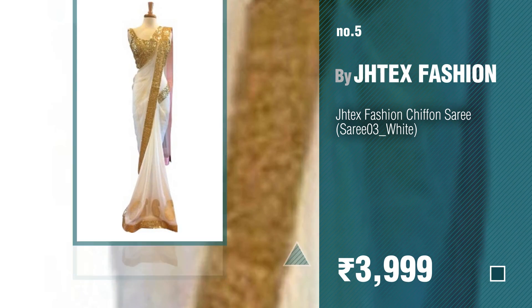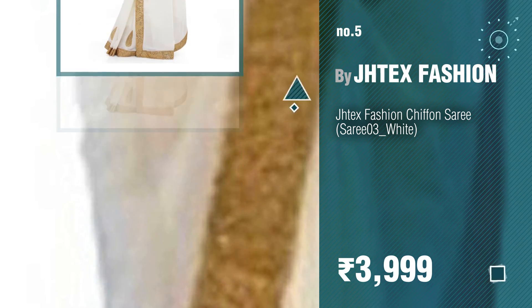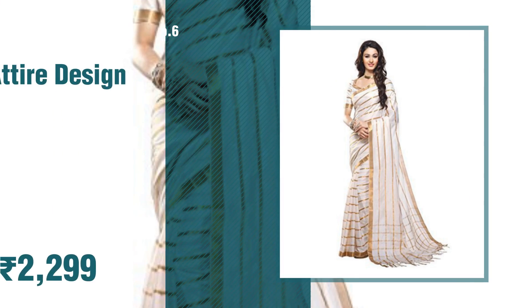Number five: by Jdex Fashion. Find these white saris at up to 70% off by clicking the circle. Number six: by A-Tire Design.